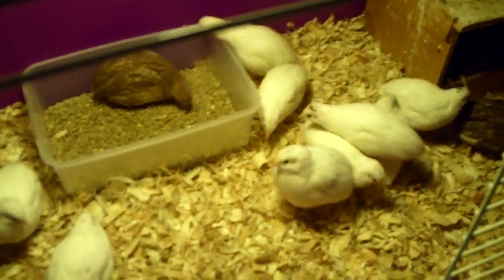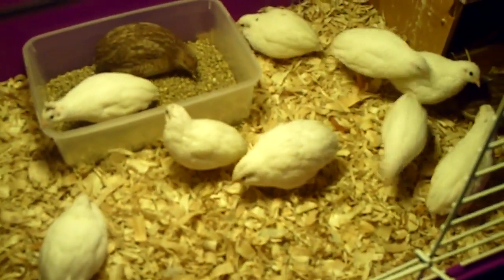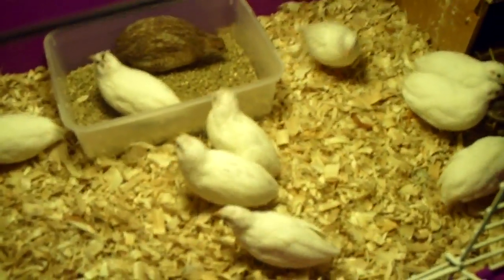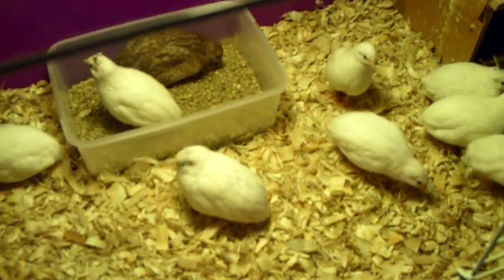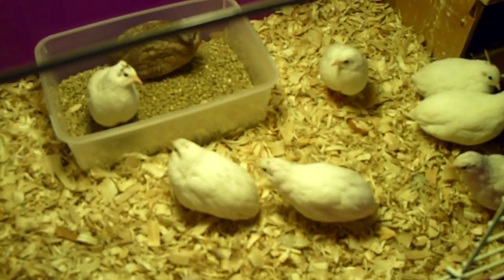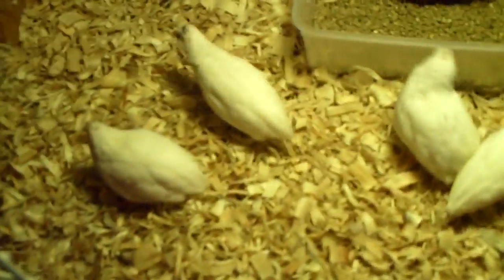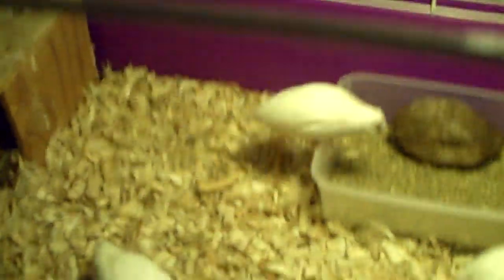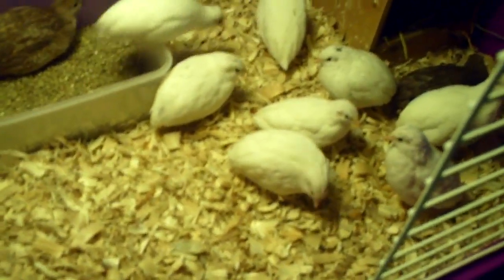Hey guys, it's me Charlie. I'm doing a quick update on my button quails. They are about almost eight weeks old, and today's date is May 25th, 2011. I'm making a video on these guys because they're now fully grown — they'll still continue to get a little bit chubby.